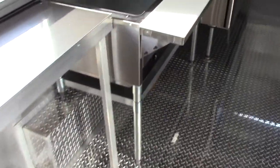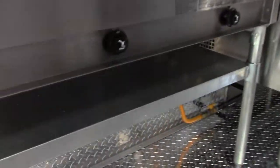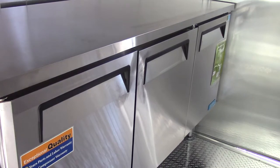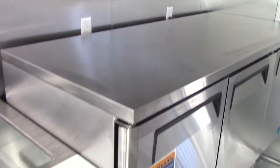Next to the concession window we have an Eagle three-well steam table, which is propane fed. Beside that we have a Turbo Air 72 inch three-door under counter fridge that works as a worktop. We had to lift it up 10 inches to get it on top of the fender well, but it makes for a good work height.